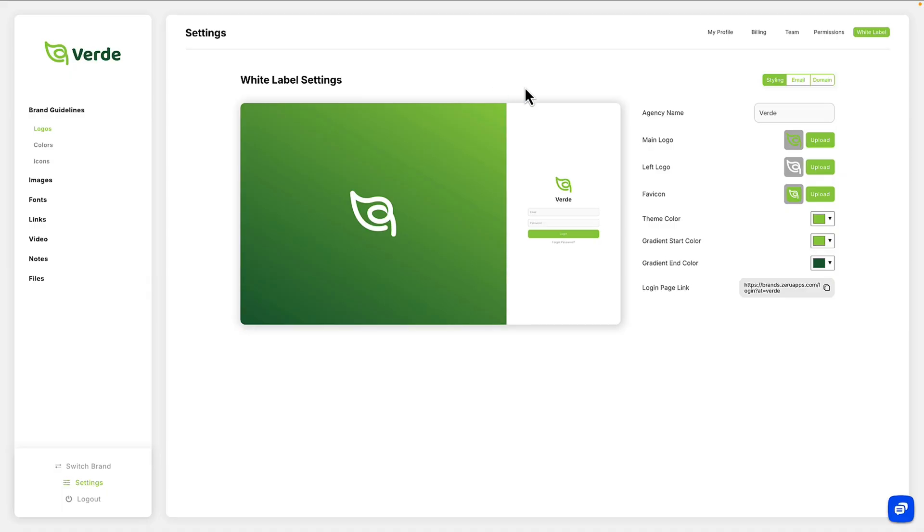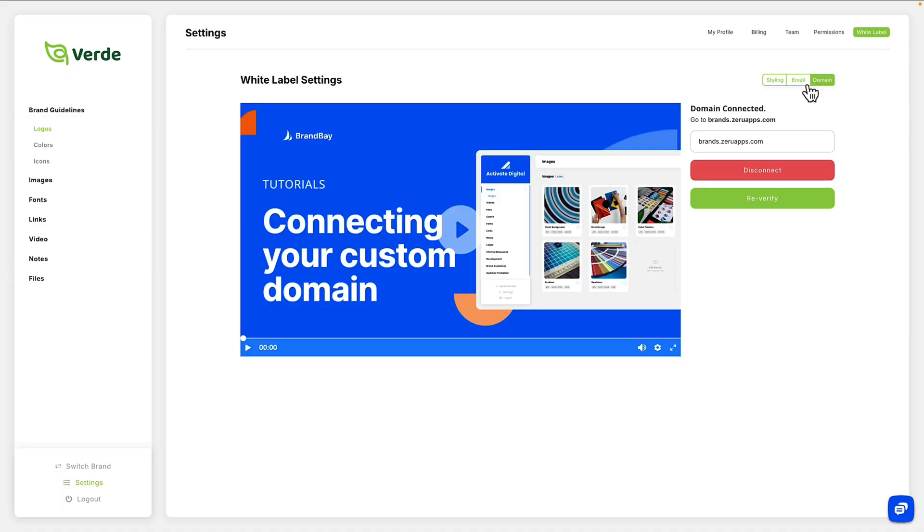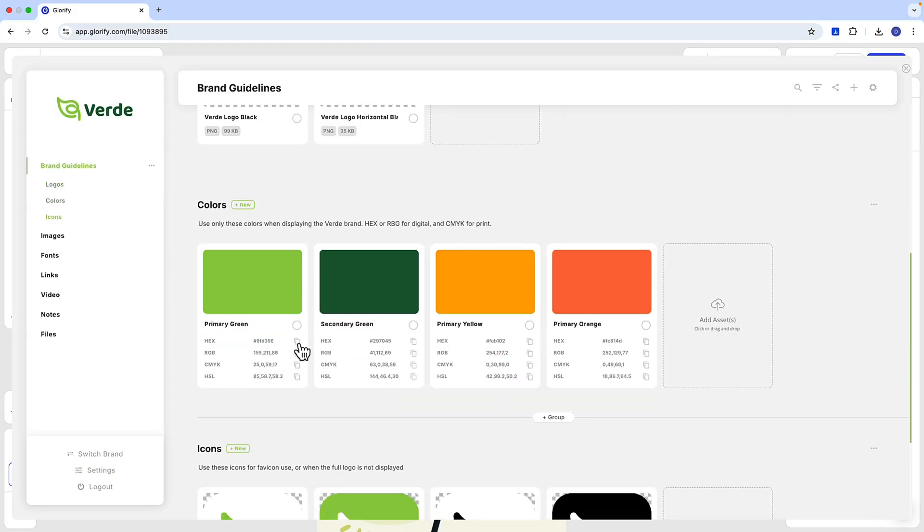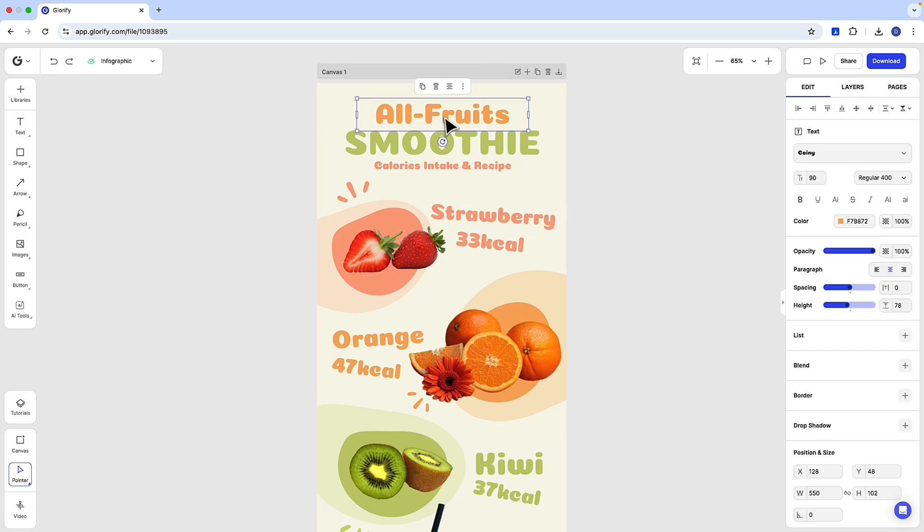With that upgrade, you'll also unlock white labeling, which means your clients can log in, grab the files they need, and pay you for managing everything. There's even a browser extension so you can quickly grab logos, brand colors, and other assets while working in other tools.